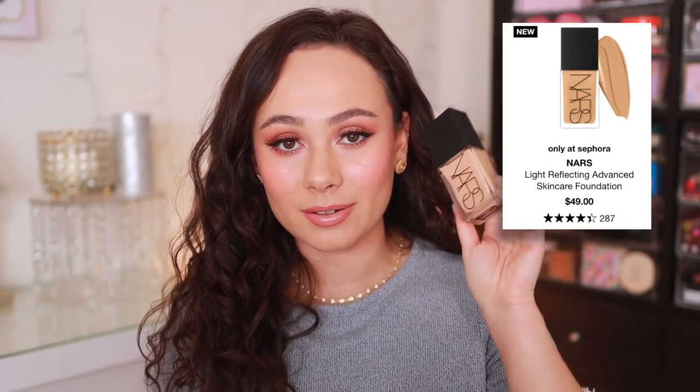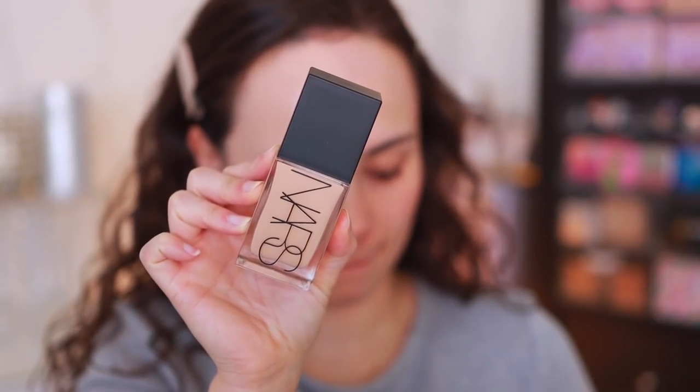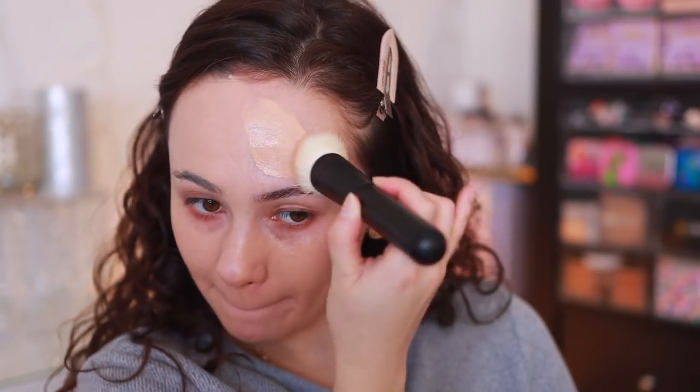Now we're moving on to NARS. I only have one product — the new Light Reflecting Foundation. I love this foundation; I'm wearing it on this side of my face. Today I'm testing to see if I like the Dior Forever Skin Glow more or the NARS. When I used the NARS alone, I was convinced this was my new favorite foundation — it's definitely my favorite foundation NARS has ever come out with, in my opinion. The only thing I didn't like is it sunk into my smile lines really fast. But it's still looking really good. If you like medium coverage, a really thin watery consistency, and a natural glowy finish, you are going to love this. This is to a T my preference for an everyday foundation. I will have a foundation rankings video coming very soon.